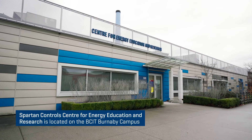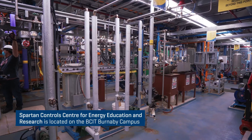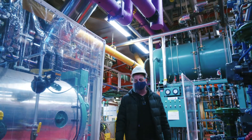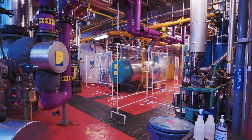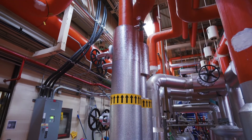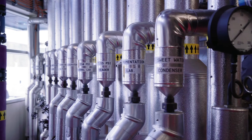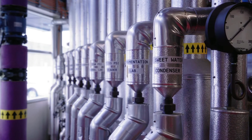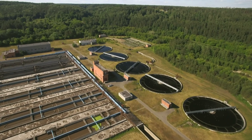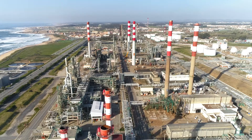The Spartan Center is a representative example of the type of environment that our graduates are going to find themselves working in. It's a good example of an industrial process that includes both information technology and operational technology, similar in many ways to careers in water distribution systems, electrical generation, and power transmission systems.